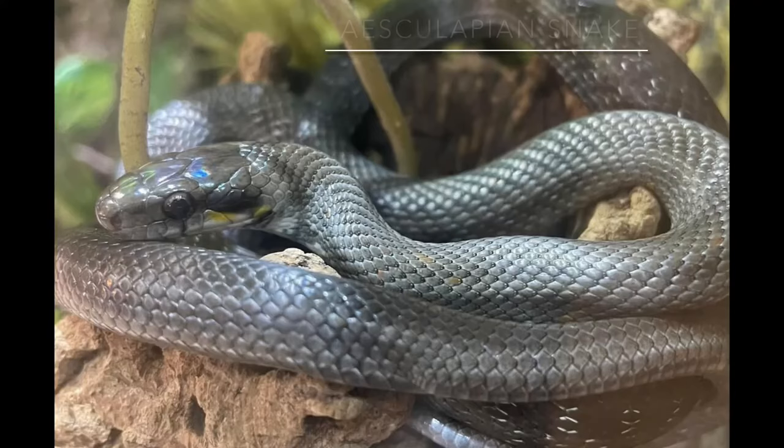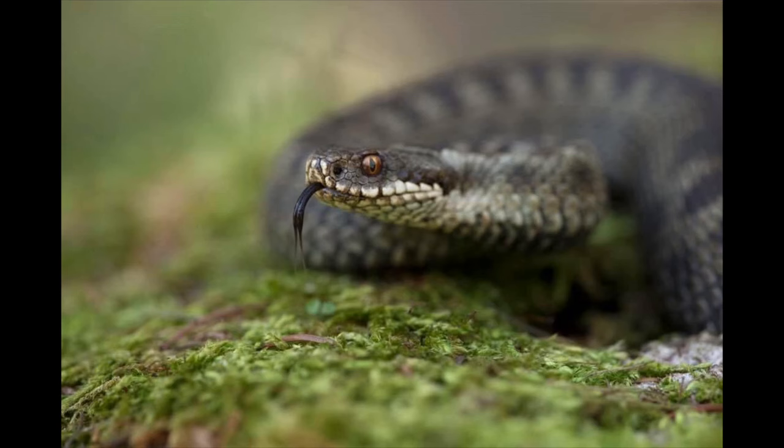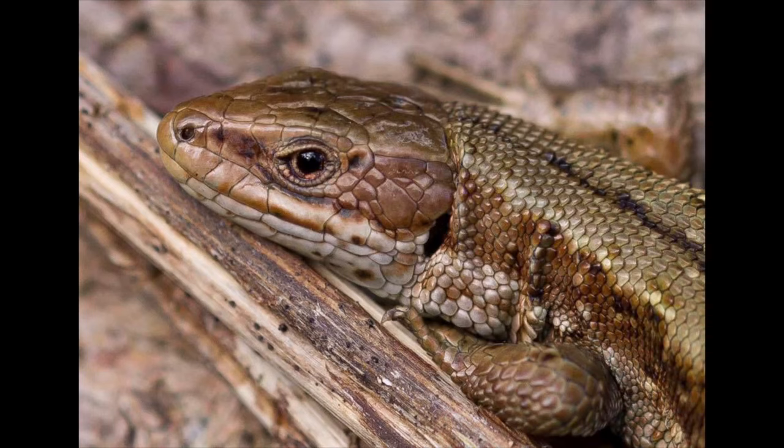Hi guys, welcome back to the channel and another snake video. This time something really special — the Aesculapian snake, a European species. What makes it really special for us in the UK, where we get very few wild species of reptiles and where our climate doesn't suit keeping a lot of stuff outdoors really.